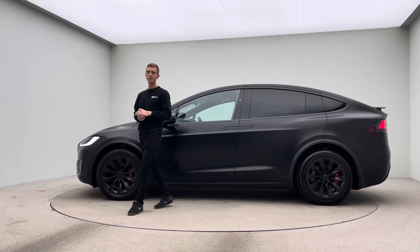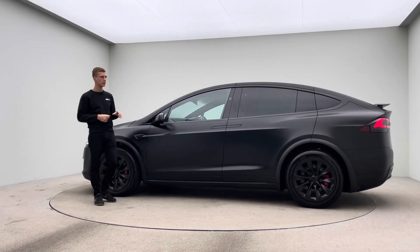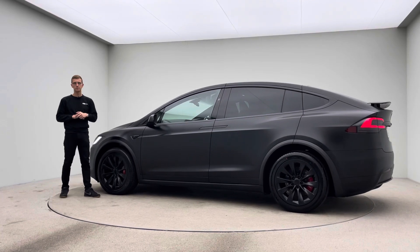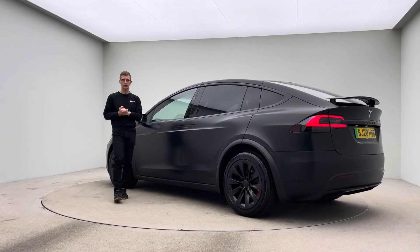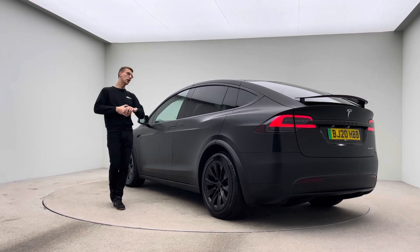Hello, welcome to Car 360. My name is Ross and this is our video presentation on our incredible Tesla Model X, prepped here at Car 360, now in our photo studio and ready for sale.